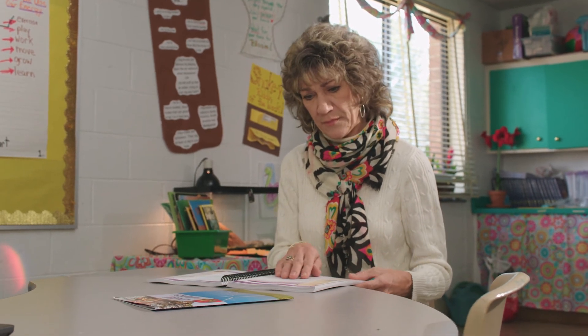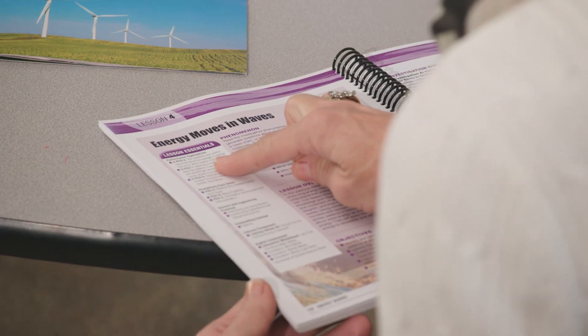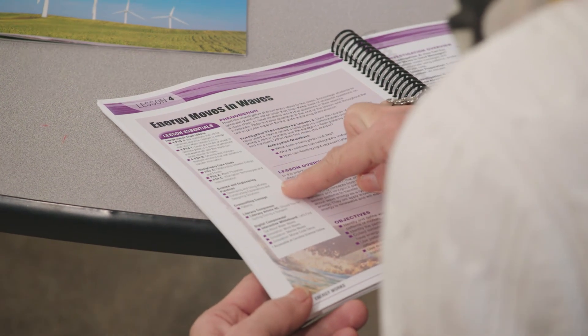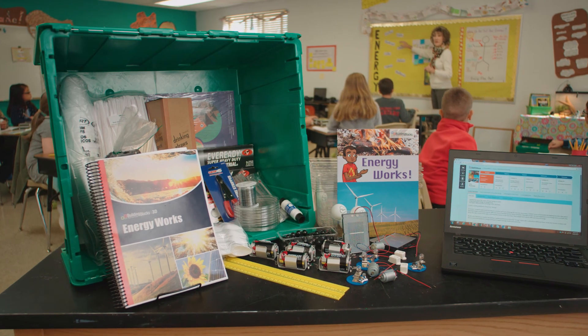And you can assign activities to your individual students to differentiate instruction based on need. Whether you prefer digital or printed teacher guides, each unit comes with background information, differentiation strategies, and assessments to make sure you and your students succeed.